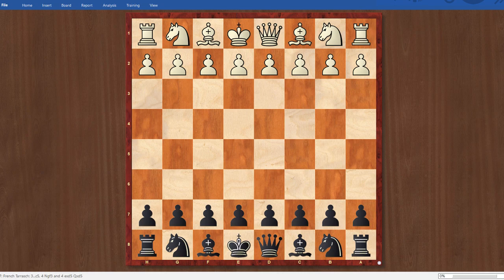Hey everyone, hope all is well. This is another video in the Road to Grandmaster series. In this one, I'm going over my Round 3 game from the Southwest Class that took place in February 2019.